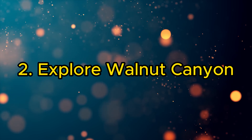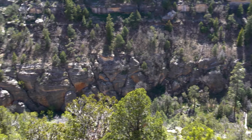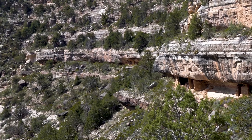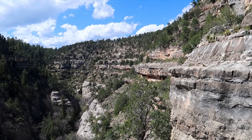2. Explore Walnut Canyon. Step back in time at Walnut Canyon National Monument. Wander through ancient cliff dwellings, marvel at the centuries-old pueblos, and learn about the lives of the indigenous peoples who once thrived in this captivating landscape.